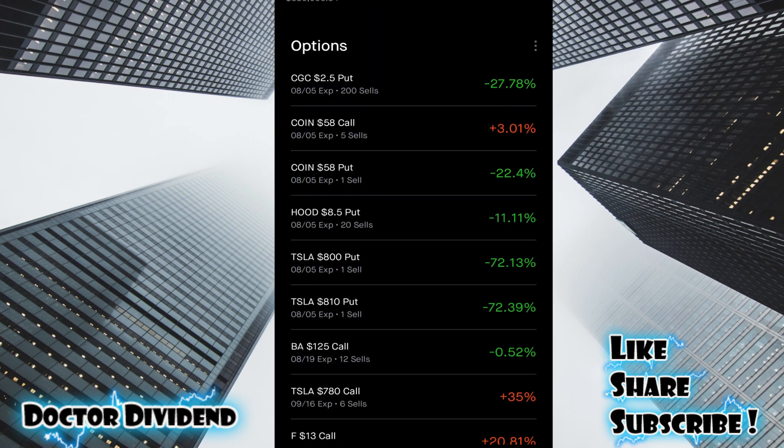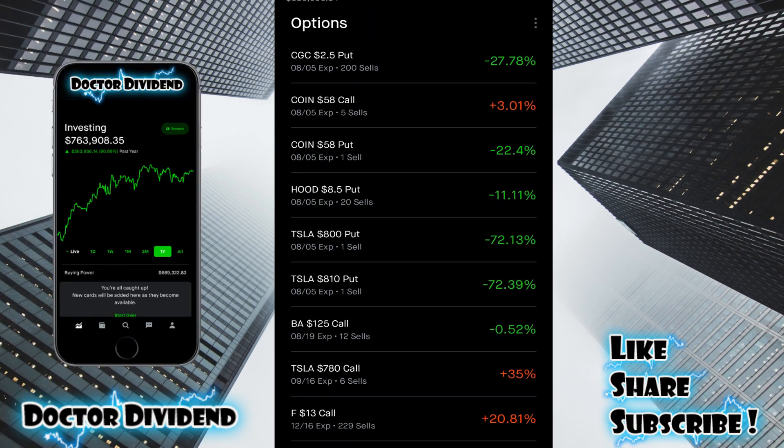Scrolling down, you can see all of the options that are currently in the portfolio. I think I'll do a dedicated video going through all of these options contracts, my philosophy, how I'm picking these contracts, and what my goal is. There's quite a few here — it's getting quite complicated. I'm doing a lot of rolling with these options. It is important to note that I'm only selling options. I'm not doing the more risky but potentially more profitable play of buying call or put contracts. I'm only selling — selling covered calls and cash secured puts. I think that's the more conservative and better long-term strategy with options trading.